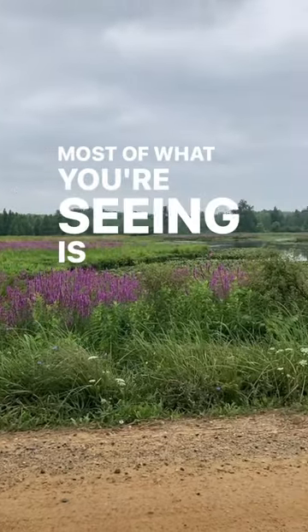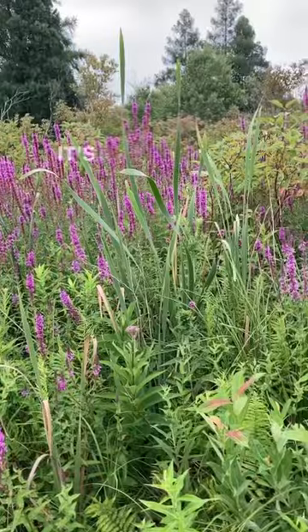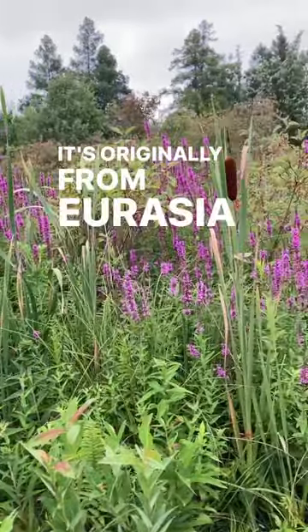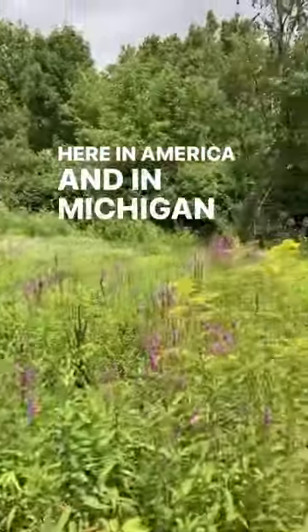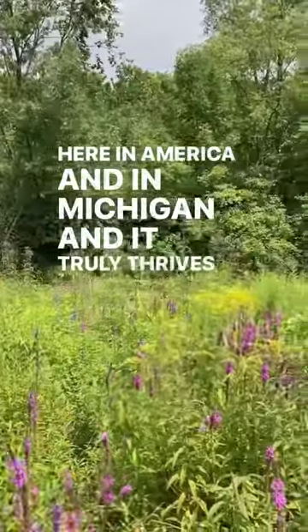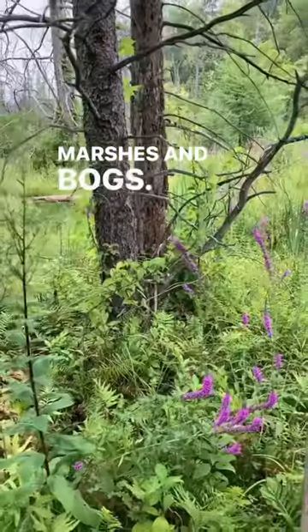Most of what you're seeing is purple loosestrife. It's originally from Eurasia and it is an invasive species here in America and in Michigan, and it truly thrives in marshes and bogs.